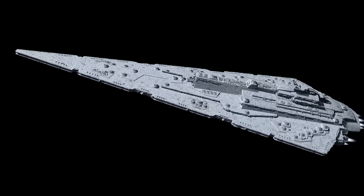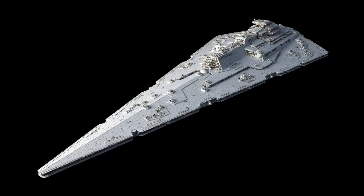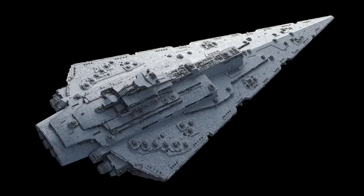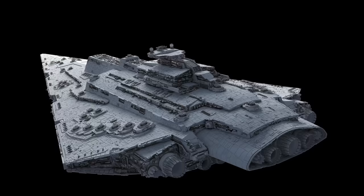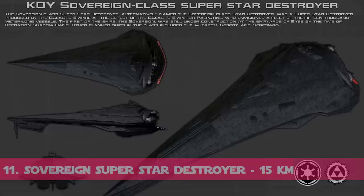Coming in at number 12 is the Mandator III class dreadnought — another Mandator but a class III, not class II or class IV as previously mentioned. It was a very large dreadnought-scale warship in the Imperial Navy and the third class of star dreadnought developed under the Mandator series. The Mandator III was specifically designed to be a hulking weapons platform, a bit longer and more heavily armed than its predecessors. At 12,000 meters or 12 kilometers in length, it was essentially a scaled-up version of the Mandators. Several of these participated in the events leading up to the Imperial Civil War.